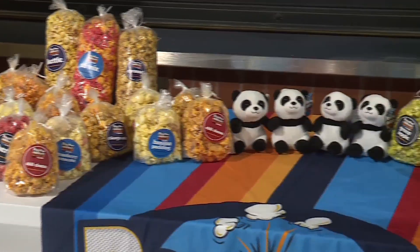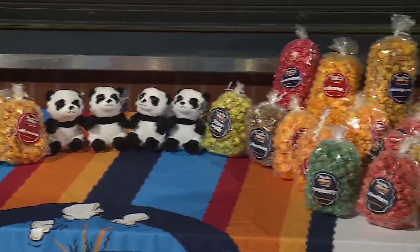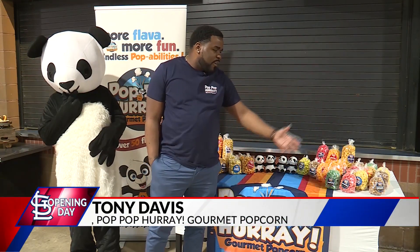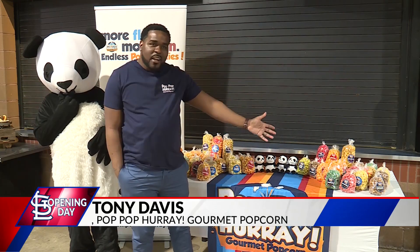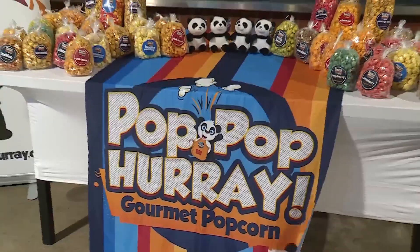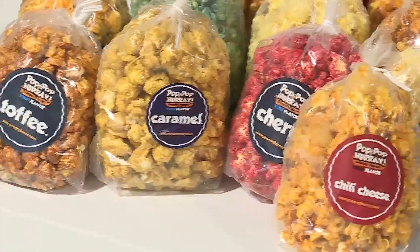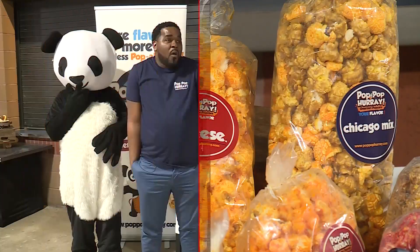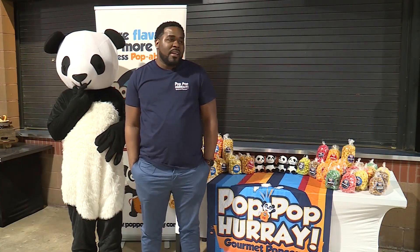The Cardinals are also welcoming great regional products to the ballpark. You've got everything from strawberry cheesecake, raspberry, chocolate-covered caramel, Cheetos cheese, green apple. Tony Davis is talking about his Pop-Pop Parade gourmet popcorn, based in Ferguson and coming soon to St. Charles. They are elated to be inside Busch Stadium. It's been a year and a half to actually be inside Busch Stadium — it's amazing.